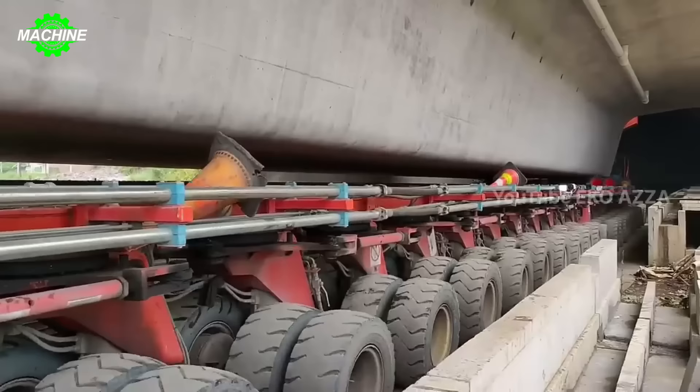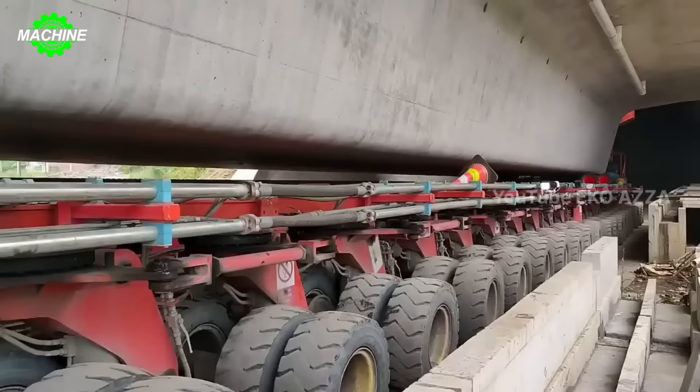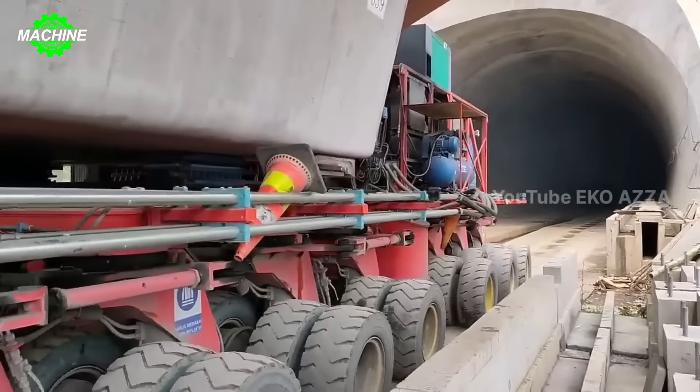You've probably never seen a truck with so many wheels like this one. It's been dubbed the monster on high-speed railway construction sites.